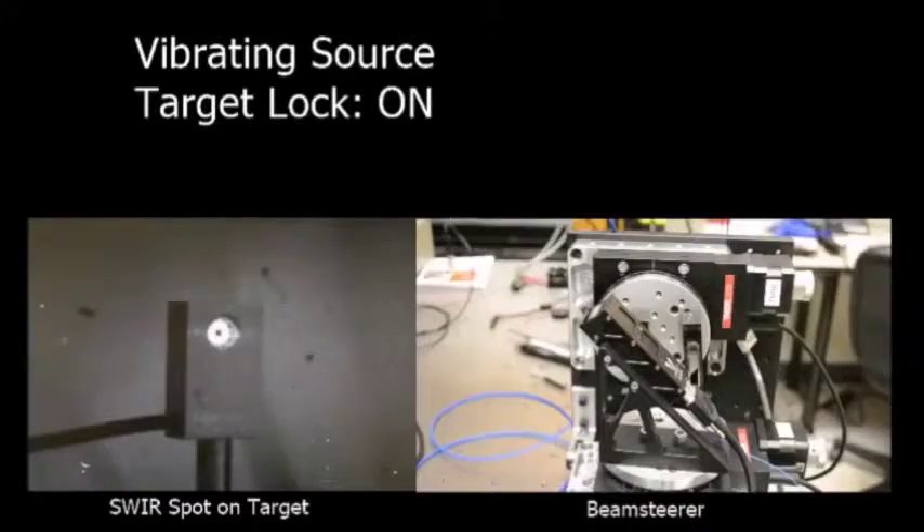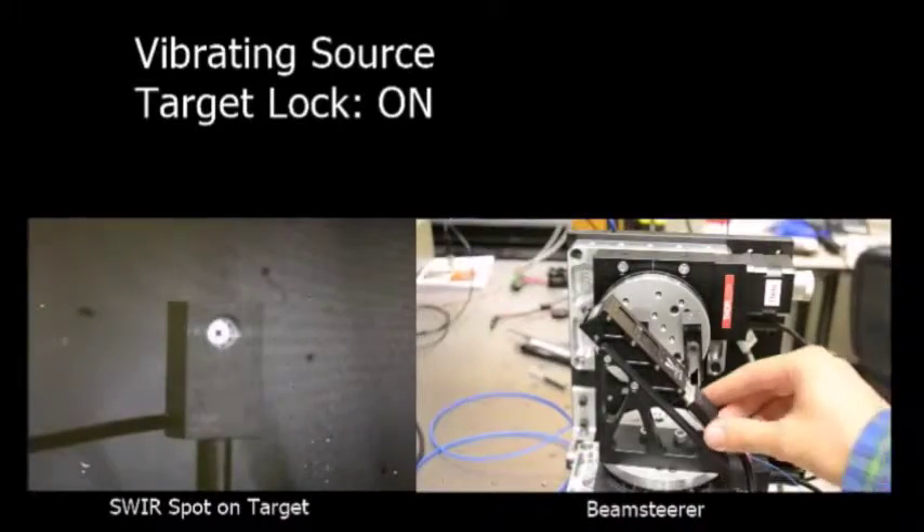Next, we turn on the lock, and the same level of perturbation is tracked and countered by the C-Or.